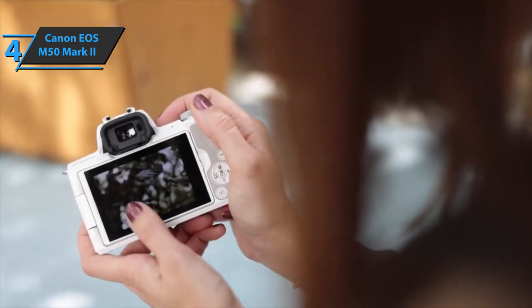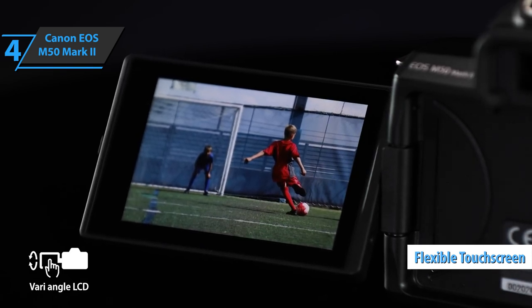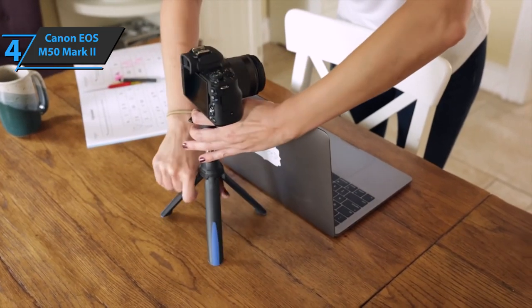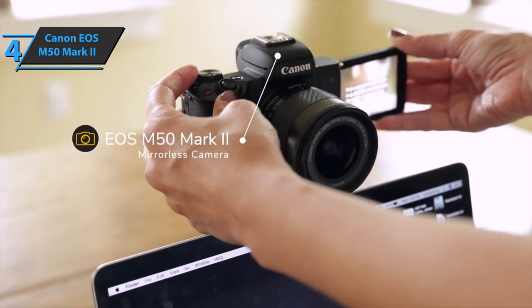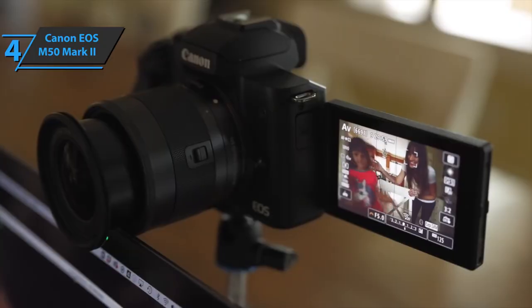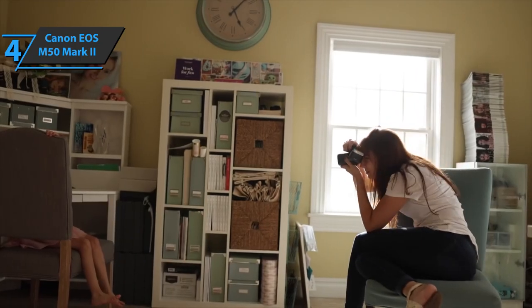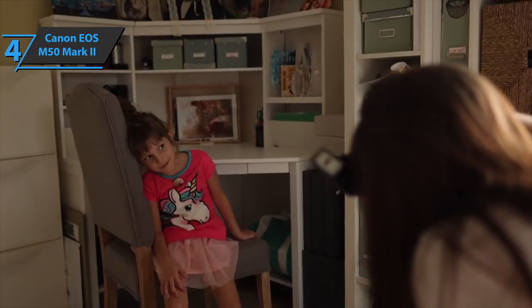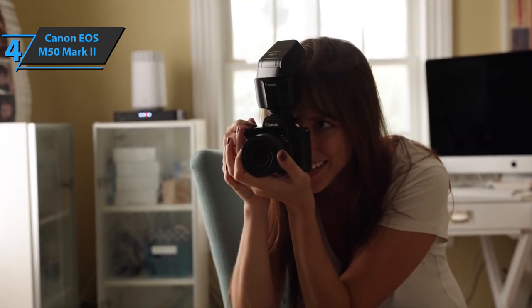The compact body, various angle-sensitive touchscreens, and compatibility with a wide range of Canon lenses gives users complete creative freedom, whether shooting perfectly framed images or recording on the go. Diversity is the very foundation of this camera. Whether you want to take high-quality photos, portrait videos for sharing via TikTok, or live streaming on YouTube, the Canon EOS M50 Mark II has your back.